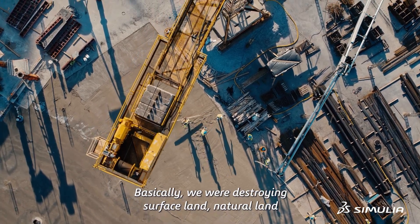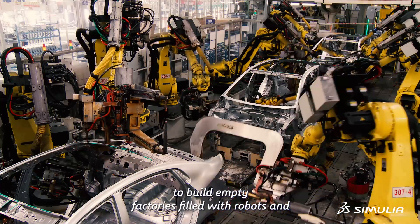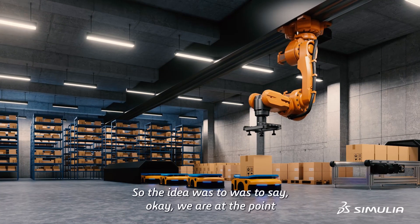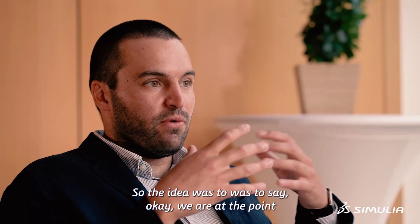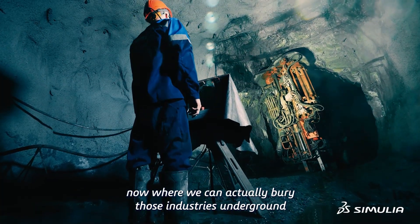Basically, we were destroying surface land, natural land, to build empty factories filled with robots and automation. So the idea was to say, OK, we are at a point now where we can actually bury those industries underground.